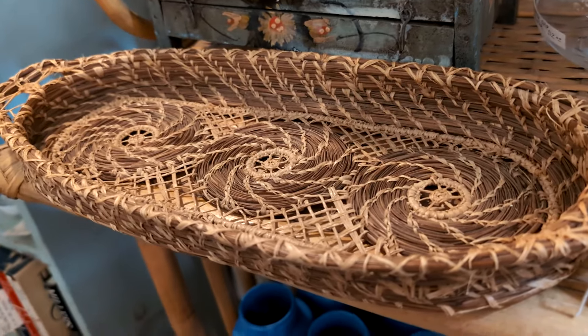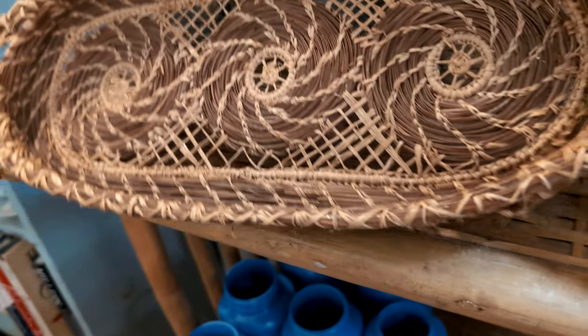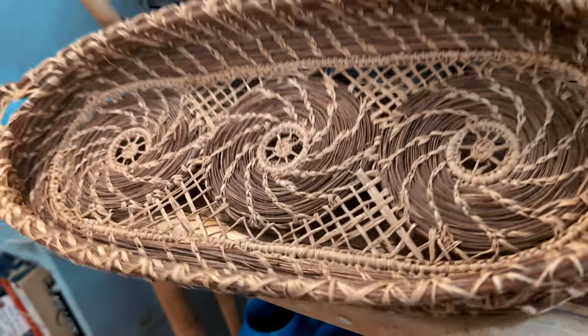Here's a cute little basket or tray. It's made out of pine needles. Isn't that nice? It's $85.